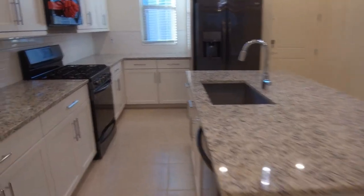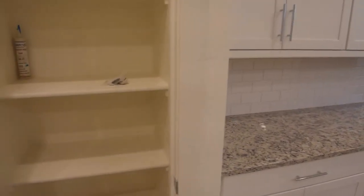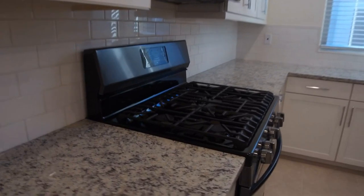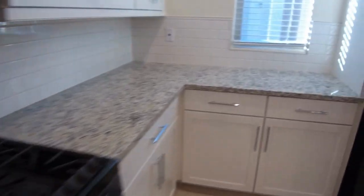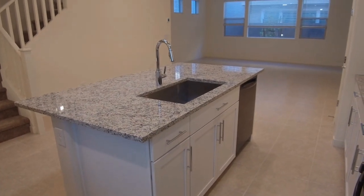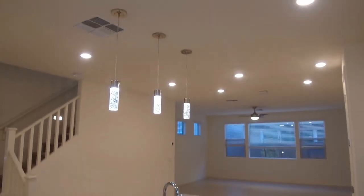This is our kitchen. As I said, this is a large pantry here. We've got very high ceilings in this home and lots of countertop — really great countertop space. This home just has an amazing feel to it, with pendant lighting throughout.